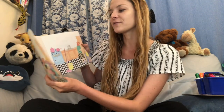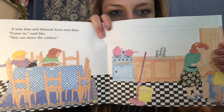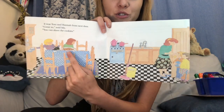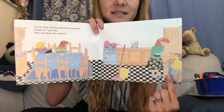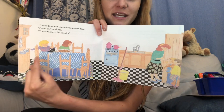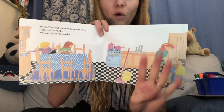It was Tom and Hannah from next door. Come in, said Ma. You can share the cookies. So now we've got two more kids here, Tom and Hannah. There are still 12 cookies — a dozen cookies — but now how many kids need to share 12 cookies?